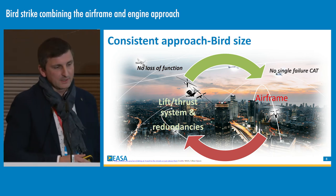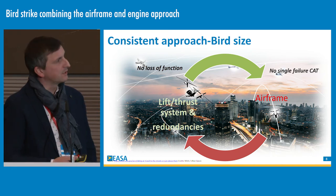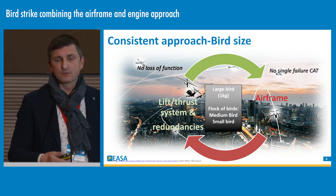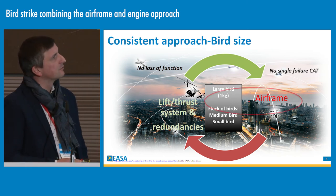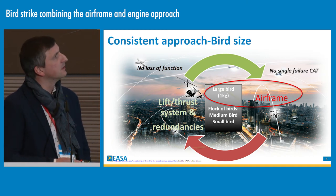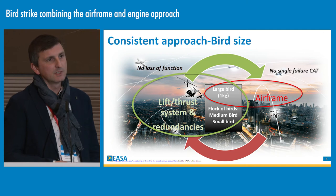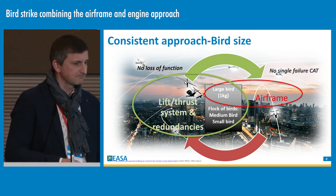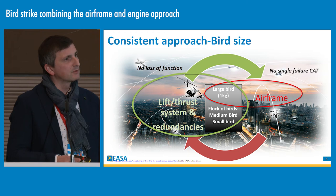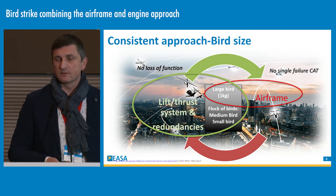To summarize the combined approach for the airframe and the lift thrust systems: we want to tackle the large bird impact and also the flocking bird risk. For the airframe, we look at 1 kg. For all redundant systems or lift thrust systems, you will have to deal with a large bird of 1 kg, but also consider a flock of birds impacting several systems. The key point is no loss of function — the bird impact is a common threat, and we expect no function to be lost if there is a flocking bird impact on the VTOL.